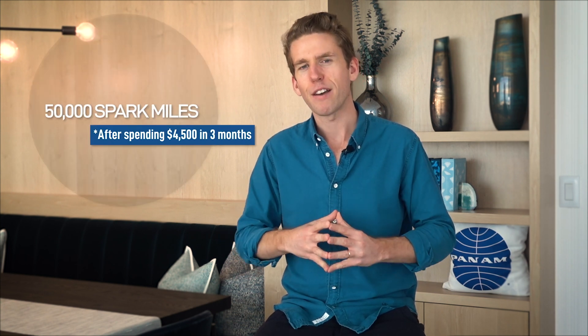The Spark Miles card has a $95 annual fee, and that's waived for the first 12 months, so this is one of those cards you can try before you buy. On top of that, the card has an excellent welcome bonus — 50,000 Spark Miles after spending $4,500 within three months. Those 50,000 miles could get you either $500 towards travel or up to 37,500 airline miles.